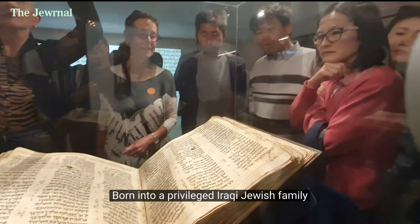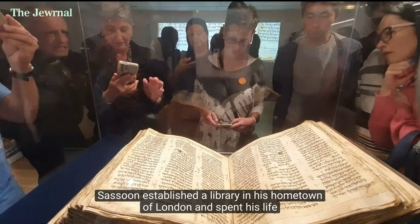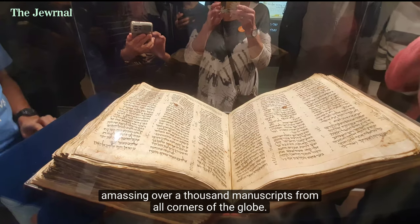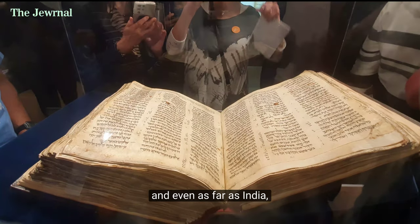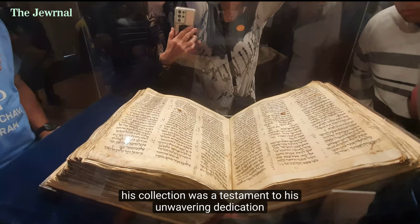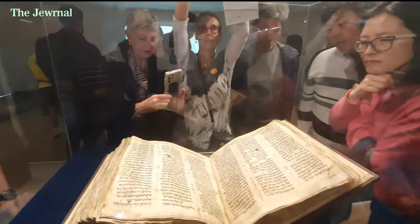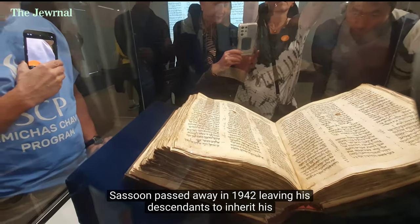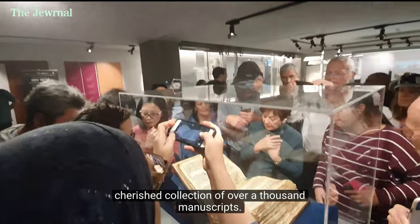Born into a privileged Iraqi Jewish family, Sassoon established a library in his hometown of London, and spent his life amassing over a thousand manuscripts from all corners of the globe — from Ashkenazi communities in the West, to Yemen and North Africa, and even as far as India. His collection was a testament to his unwavering dedication to preserving Jewish history and culture. Despite his devotion to these priceless artifacts, Sassoon passed away in 1942, leaving his descendants to inherit his cherished collection of over a thousand manuscripts.